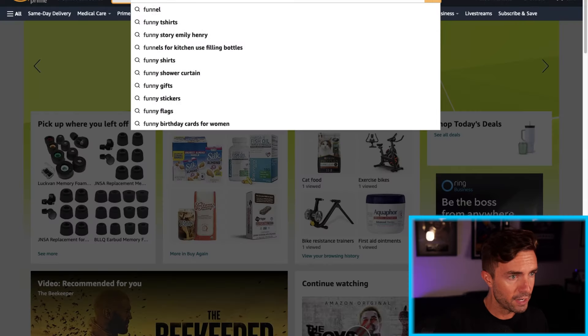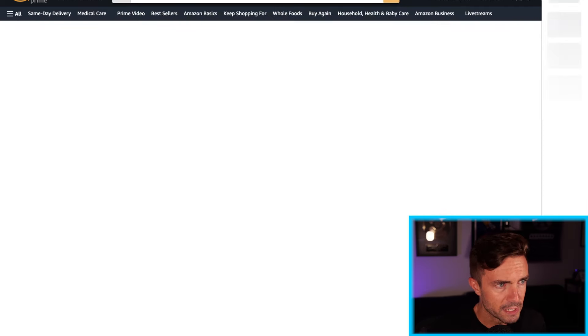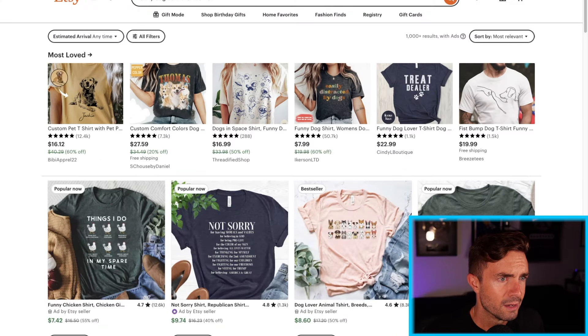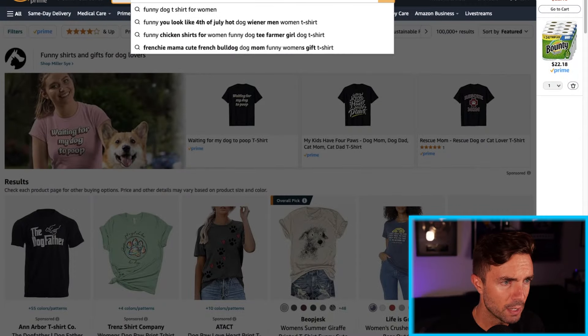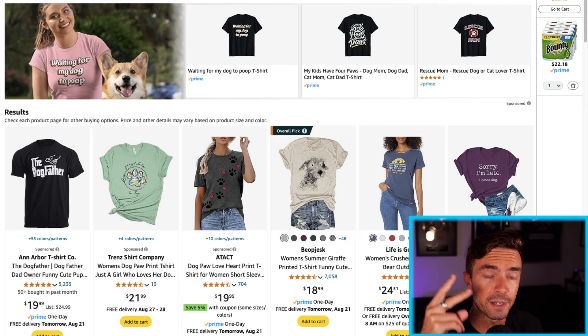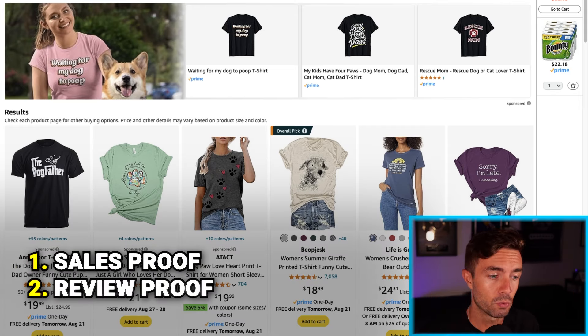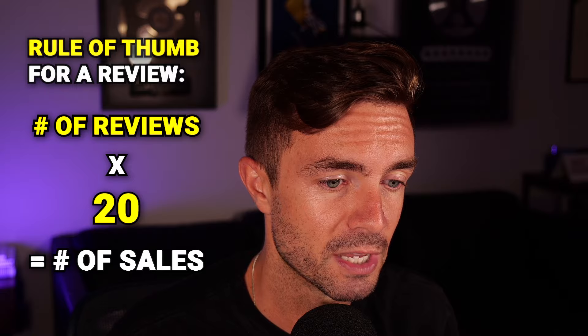Let's do funny dog t-shirt for women on Amazon, on Etsy, and on Google. These are how most people know how to do product research — they go to these websites and they look for social proof. Social proof comes in two different forms: you have sales proof, and then you have review proof. The general rule of thumb is you can take however many reviews a product has, multiply it by 20, and that's a loose idea of how many sales that product has done.